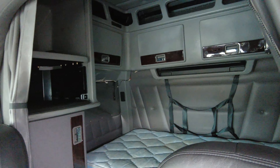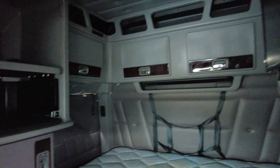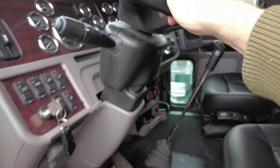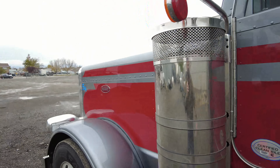It's got the bigger sleeper bunk. I really like these Peterbilt 389s — they're really nice, solid, well-built trucks with aluminum cabs. This particular truck is super nice. It's got the two-tone paint.